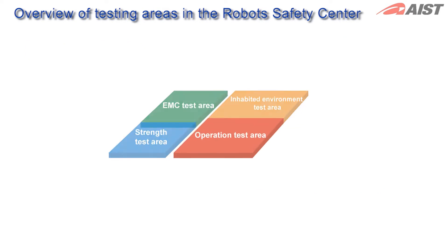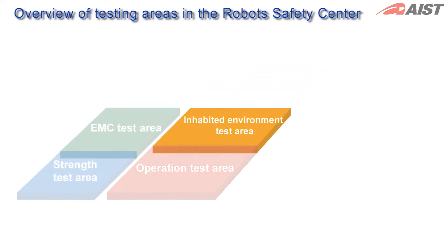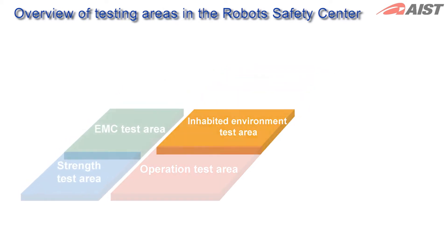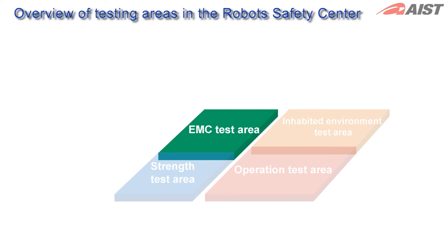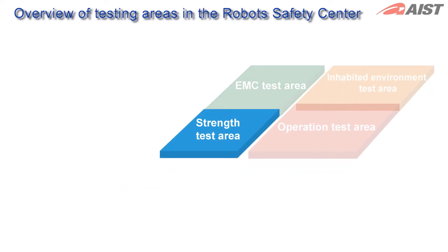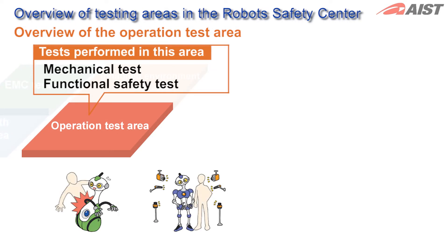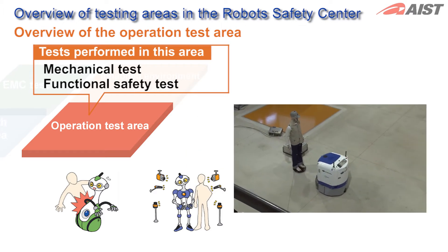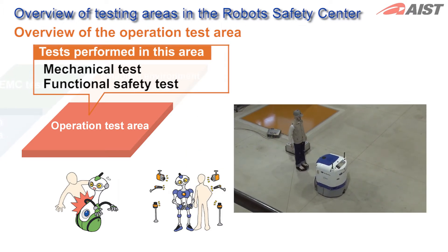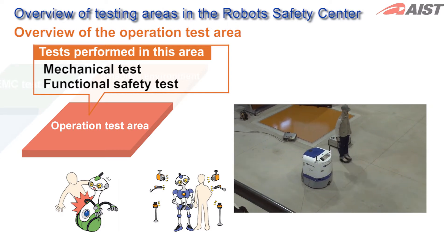This center consists of the Operation Test Area, Inhabited Environment Test Area, Electromagnetic Compatibility or EMC Test Area and Strength Test Area. In the Operation Test Area, we perform safety tests on the robot movement as well as halt and collision avoidance tests. This area provides measuring devices that record the results of tests and an optimum space and environment for the operation of robots.